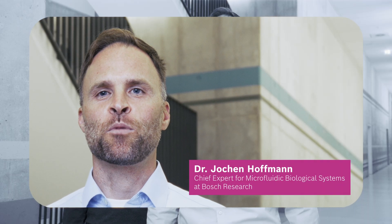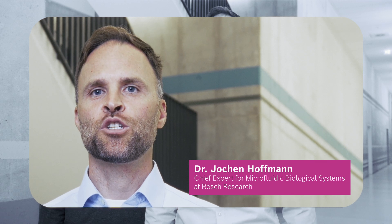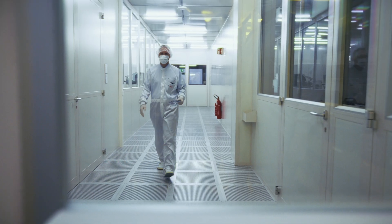At Bosch, research and product development are closely linked. The BioMEMS technology originated from a doctoral thesis at Bosch Research, while product development and market launch are handled by Bosch Healthcare Solutions.